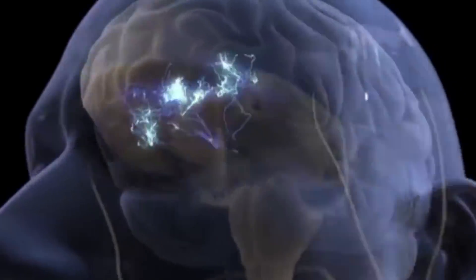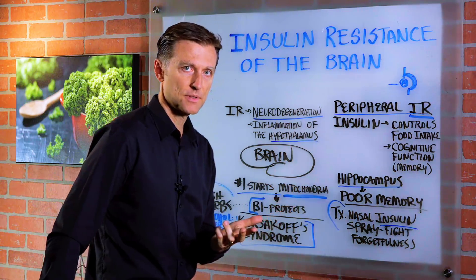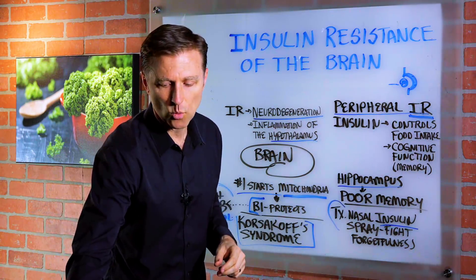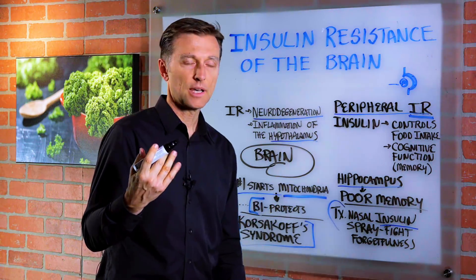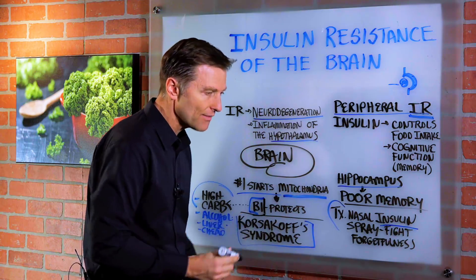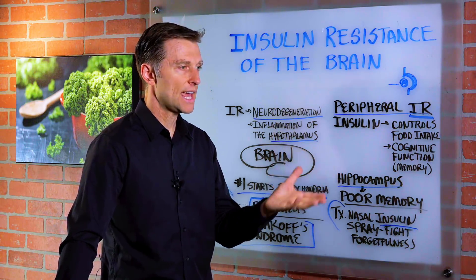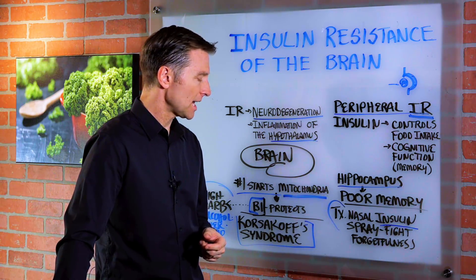There are a lot of brain problems with dysfunctional insulin. But in order to develop some of these symptoms from insulin resistance, it starts in the mitochondria — mitochondrial dysfunction. One of the key nutrients that protects the mitochondria from becoming dysfunctional is vitamin B1, thiamine. If you have enough B1 in the cells, you're going to have a lot less symptoms, if any, from high levels of insulin and high levels of sugar. It also protects the nerves, as in peripheral neuropathy of the fingertips and the toes.